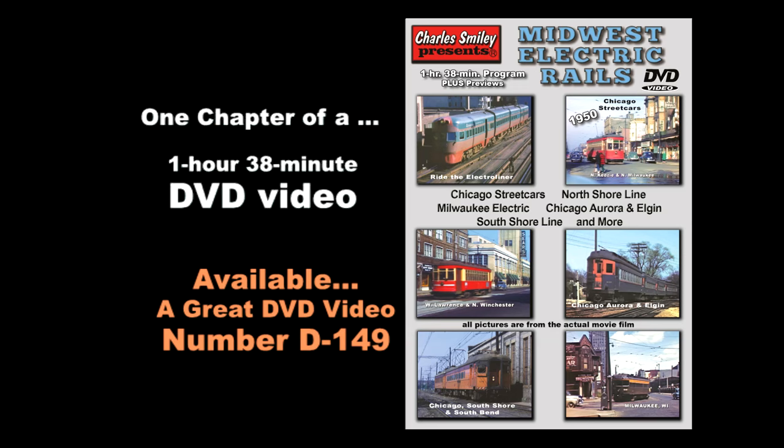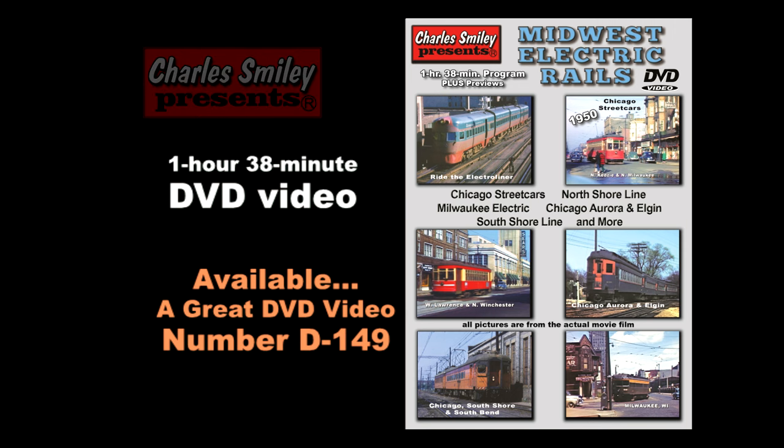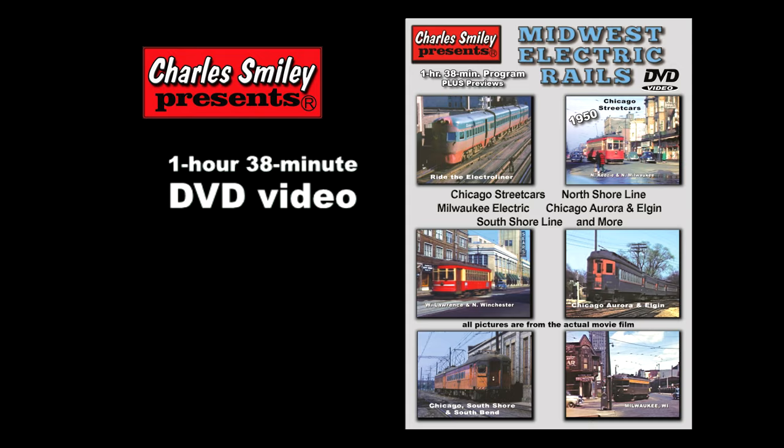This is one chapter of the North Shore line from our DVD, also featuring the South Shore, CA&E, Chicago Streetcar Lines, the Milwaukee Electric Line, and much more.